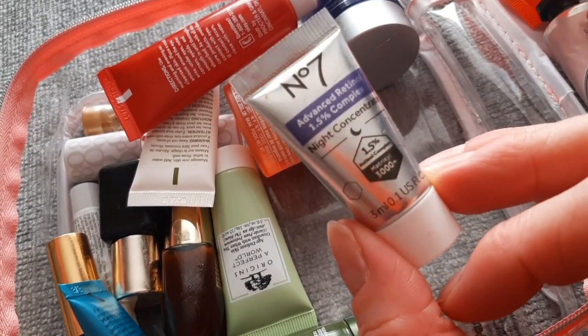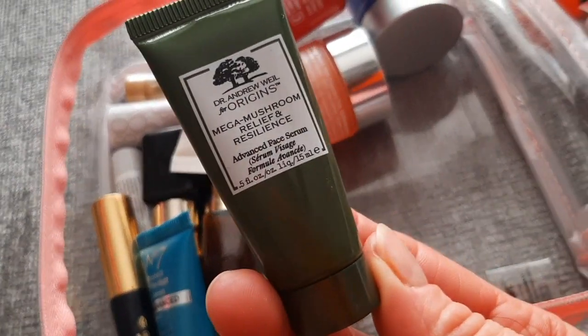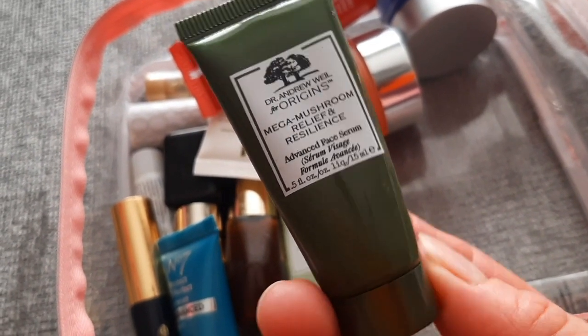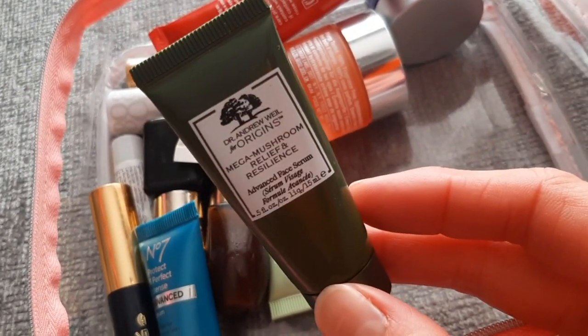This is Retinal from Number Seven — it's good stuff, I already have a big size of it. Then the Origins Mega Mushroom Relief and Resilience Face Serum — I do enjoy it, it has an earthy smell. It's one of those things you want to use when you don't know what else to put on your skin.